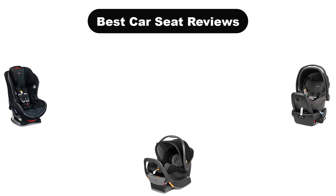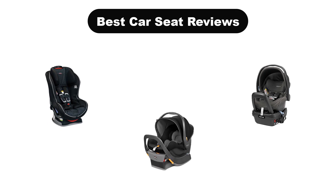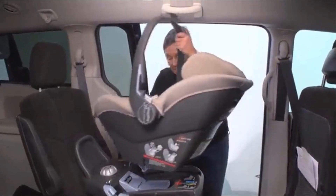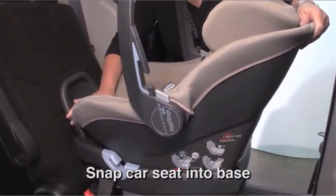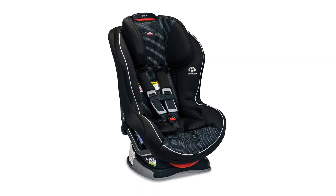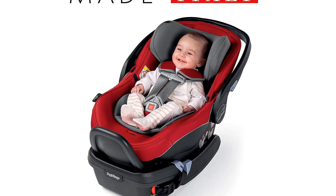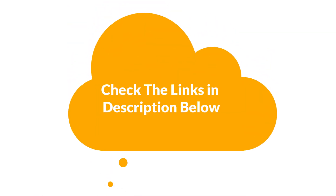Hello everyone. Today, we are going to cover five best car seat reviews in the market, which are the best for you considering some unavoidable factors that you might miss out without watching this video. We are going to give you an impartial review to help you find the best from a plenty of irrelevant products. For more info and updated pricing of the products mentioned in the video, make sure to check the links in the description below.